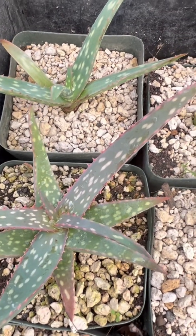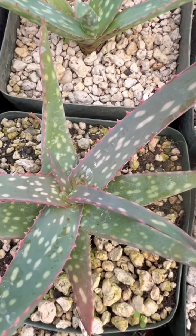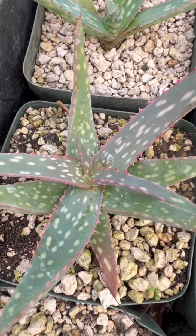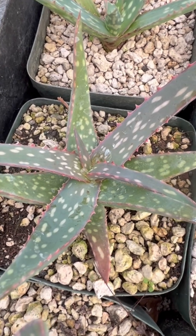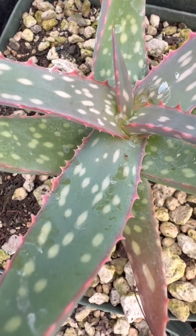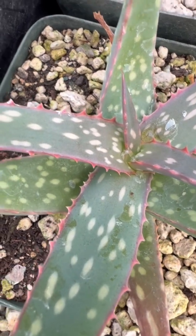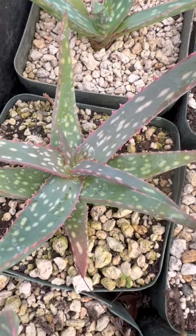It flowers yellow in the winter — it's really quite beautiful. The plant itself is characterized by these spotted leaves and the reddish spines on the margin, which are pretty and soft to the touch.